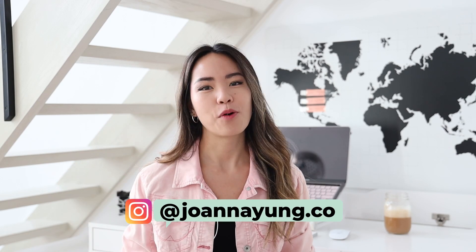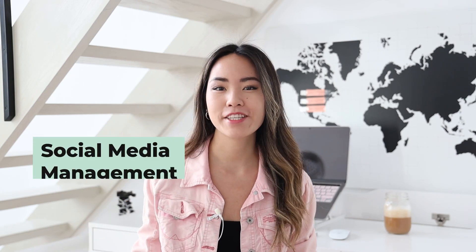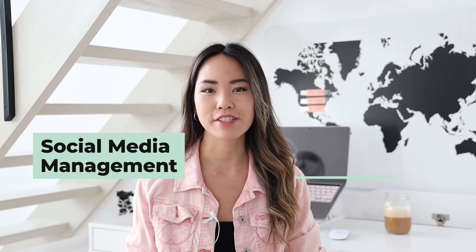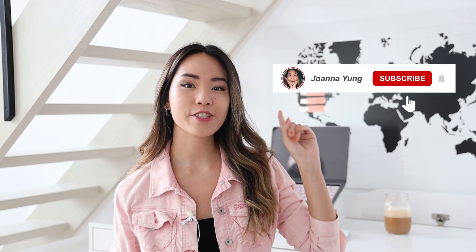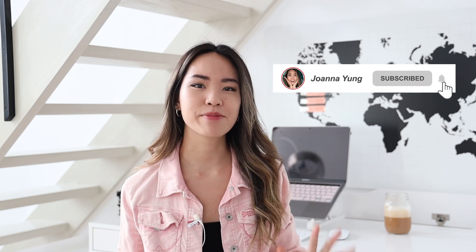Hey everyone, it's Joanna. Welcome back to my channel — the best place to grow your social media management business for digital nomads so you can live a sustainable, freedom-based lifestyle. Subscribe and turn on the bell notification to stay updated on all the latest tips and tricks I have for you.